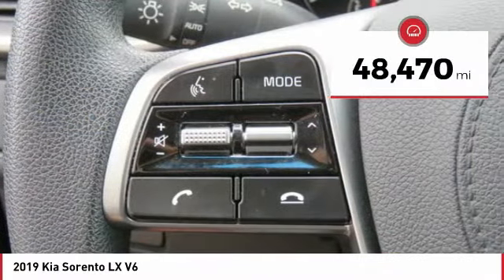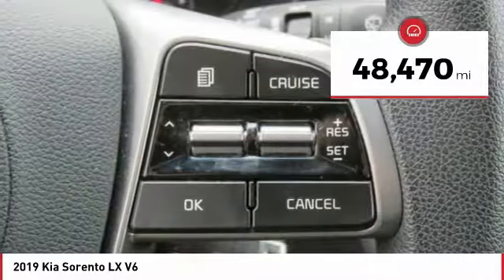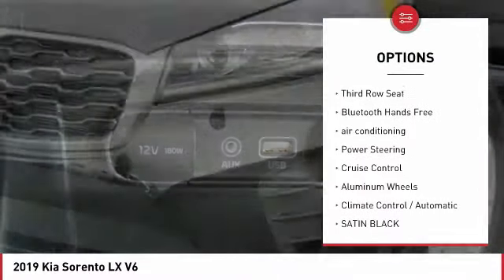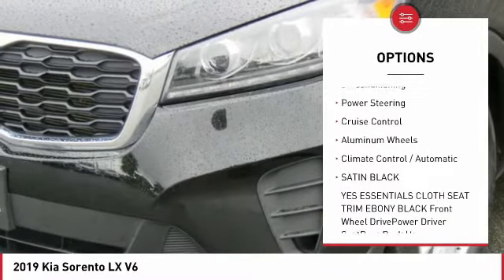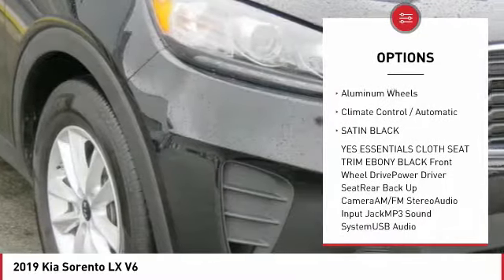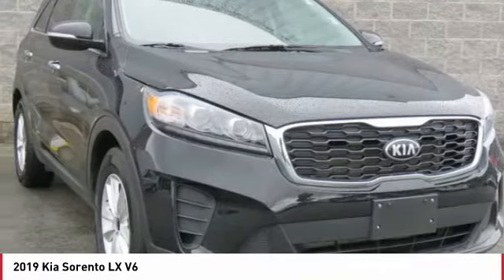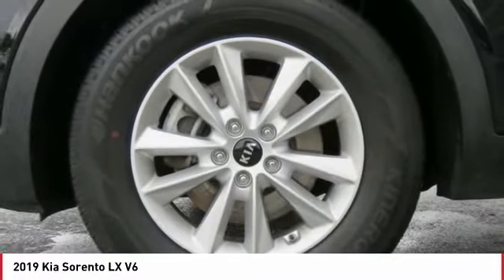This vehicle has less than 50,000 miles. Here are some of this vehicle's great options: backup camera, traction control, anti-lock braking system, third row seat, Bluetooth wireless data link for hands-free phone, air conditioning, power steering, cruise control, aluminum wheels, climate control, automatic.